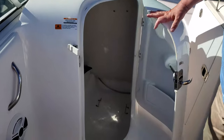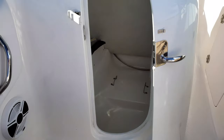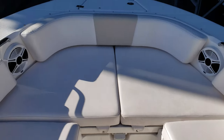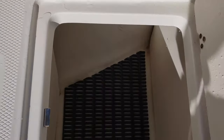Here on the port side there is a nice-size head area which should also double for storage. As you can see, it's got a very inviting bow with a separate set of speakers, and three storage compartments underneath the cushions.